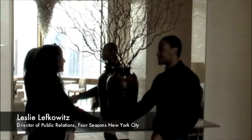And here we are with Ms. Leslie Lefkowitz. Thank you so much for meeting with us today. Welcome to the Four Seasons. Thank you, Ms. Lefkowitz. Now, we are here in the Taiwan Penthouse, the most expensive penthouse in the country. That's correct. Fantastic. Tell us about some of the amenities here.